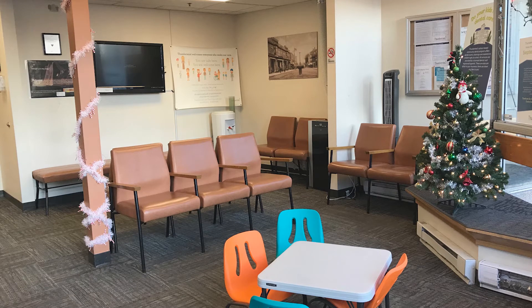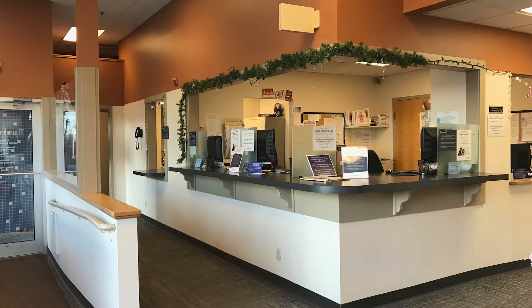As you enter the current dental office, you are greeted with the outdated and oftentimes crowded waiting room. Patient privacy in the cramped check-in area is challenging. We envision a warm and welcoming waiting room in our new location.